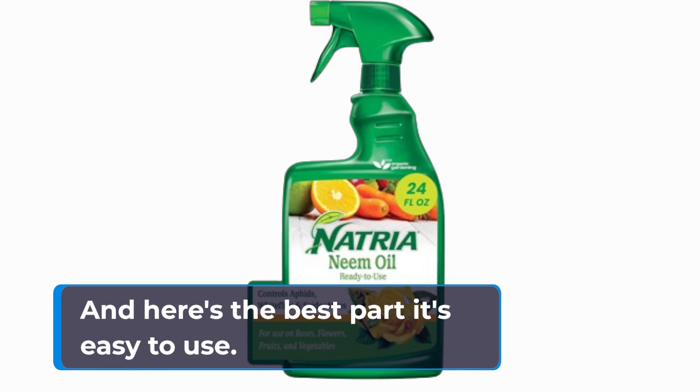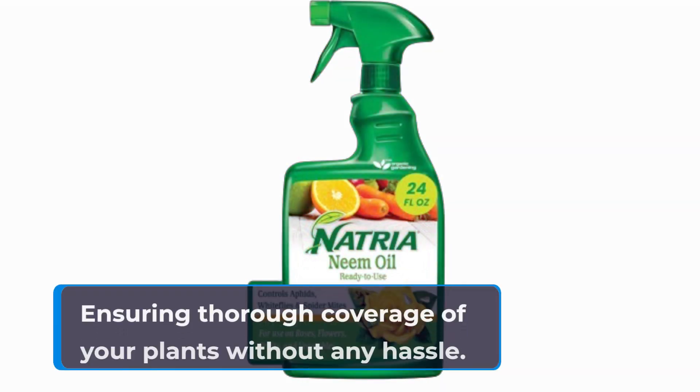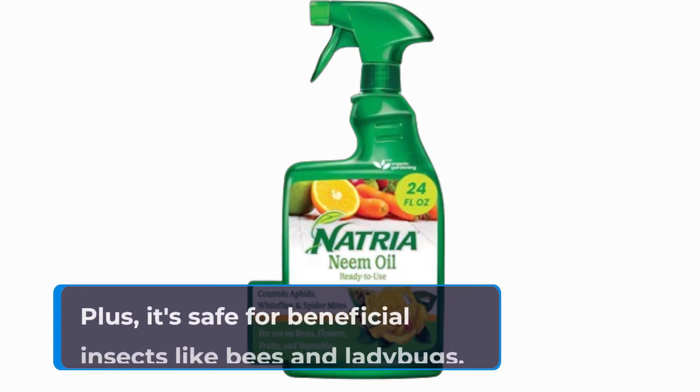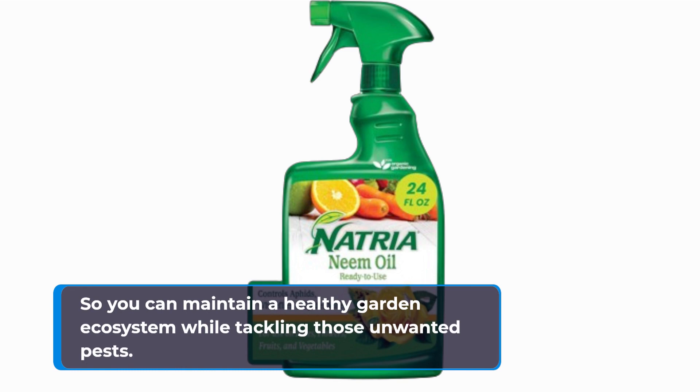And here's the best part — it's easy to use. The ready-to-use spray bottle allows for convenient application, ensuring thorough coverage of your plants without any hassle. Plus, it's safe for beneficial insects like bees and ladybugs, so you can maintain a healthy garden ecosystem while tackling those unwanted pests.